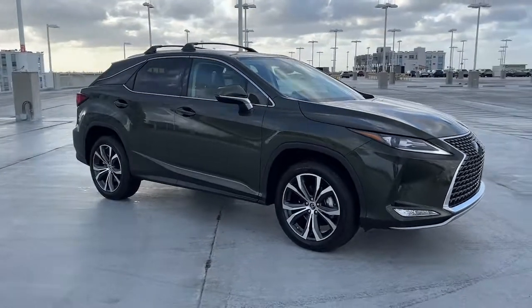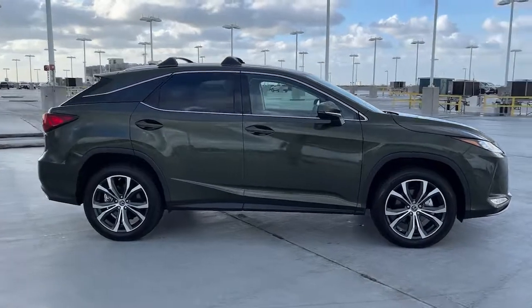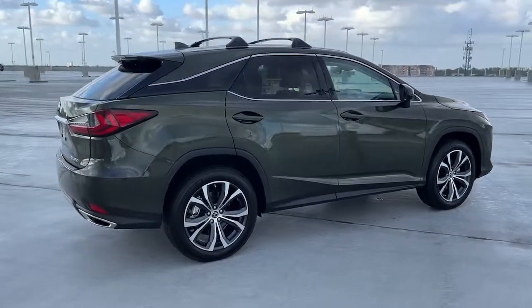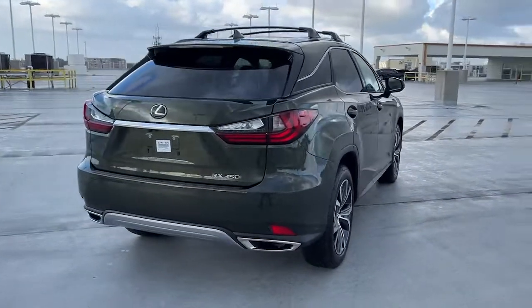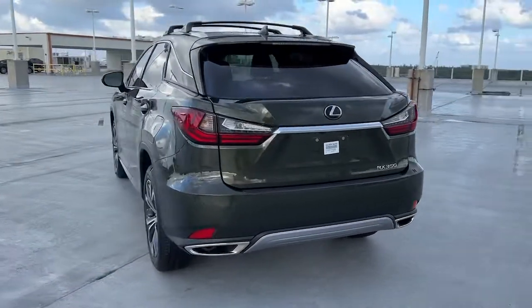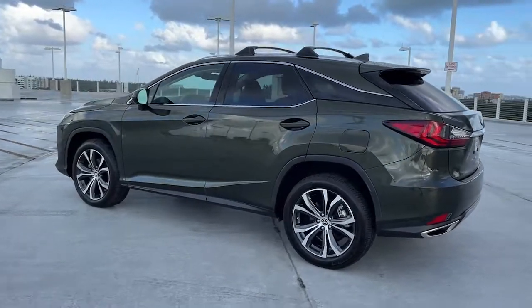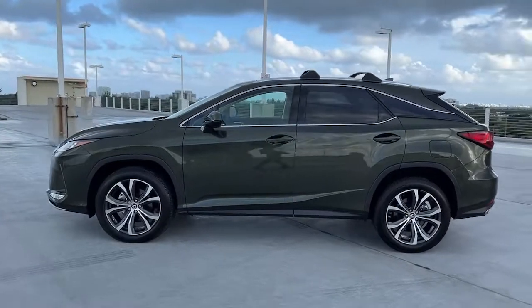You will be amazed by this 2022 Lexus RX. This vehicle is an outstanding buy with fewer than 5,000 miles on the odometer. This striking RX delivers superior comfort and stylish versatility, from its peaceful high-end cabin to its flexible seating options and a host of desirable amenities. This SUV was designed to wow and delight.